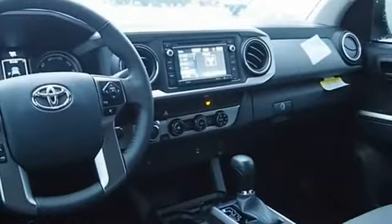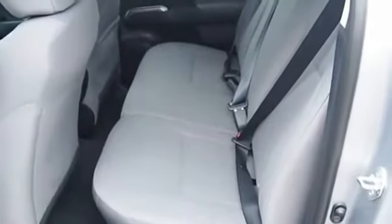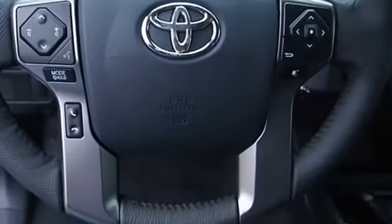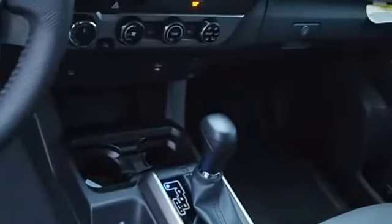Toyota Tacoma boasts a roomy interior, a powerful V6 option, and excellent off-road capability, and has been named the best-selling compact pickup by motorintelligence.com five years in a row. Take this vehicle for a spin and see why so many shoppers are now proud owners.